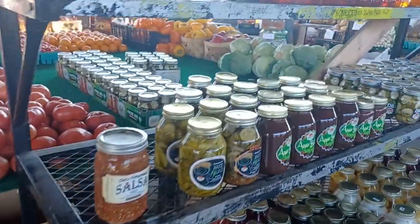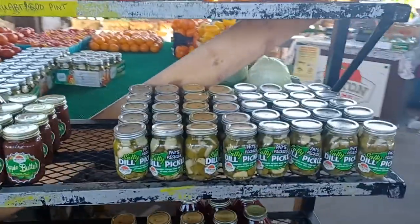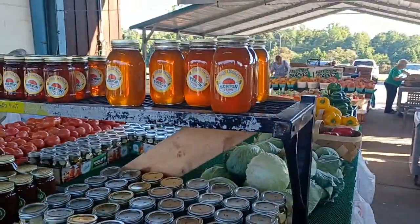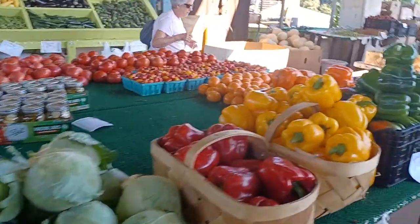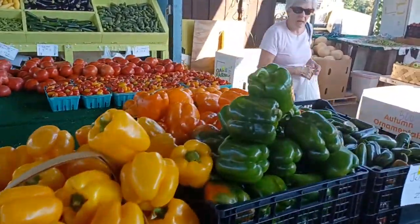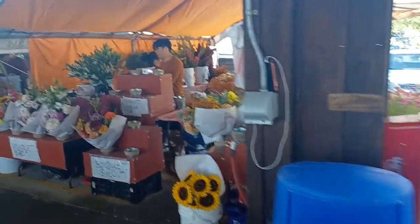All right guys, we are back out here at the farmers market in Greensboro, North Carolina. Seasons change, different times, you know, you get different products, so we'll do a full walkthrough here.